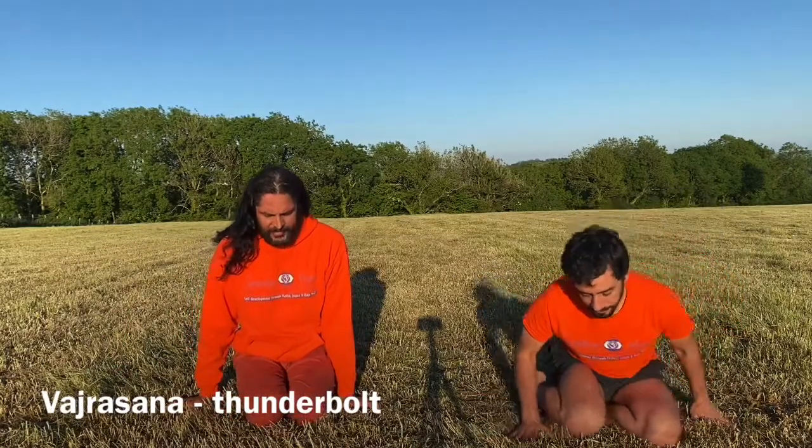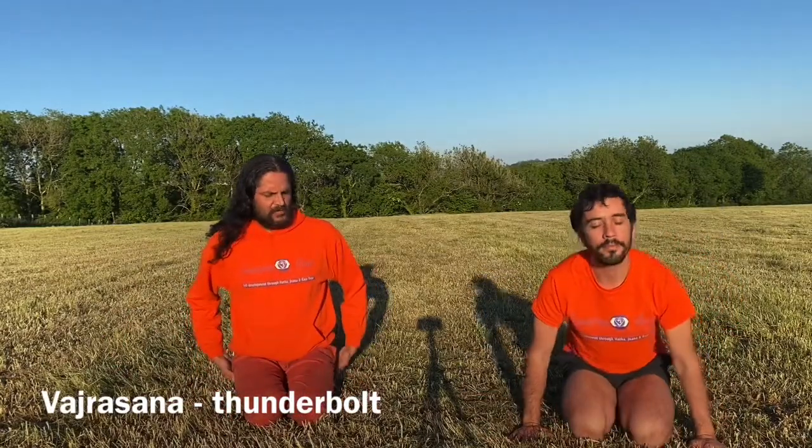Our fourth posture is Vajrasana. Coming up into a kneeling position, we sit back in the middle of our heels, aiming to keep the big toes together with heels slightly open or together, pressing against the buttocks. Again in Vajrasana you can choose your Mudra, either Dhyana Mudra or Jnana Mudra.